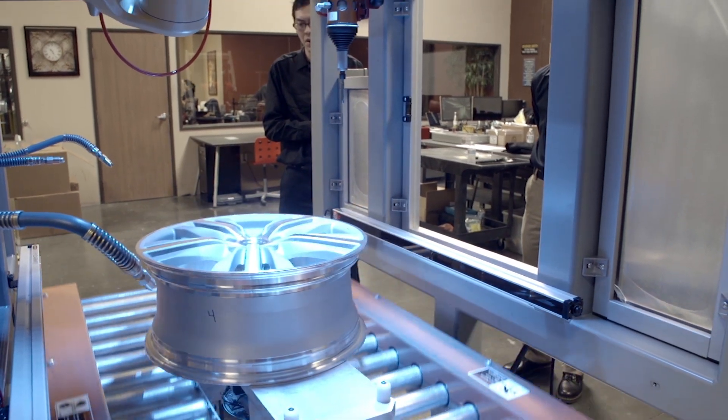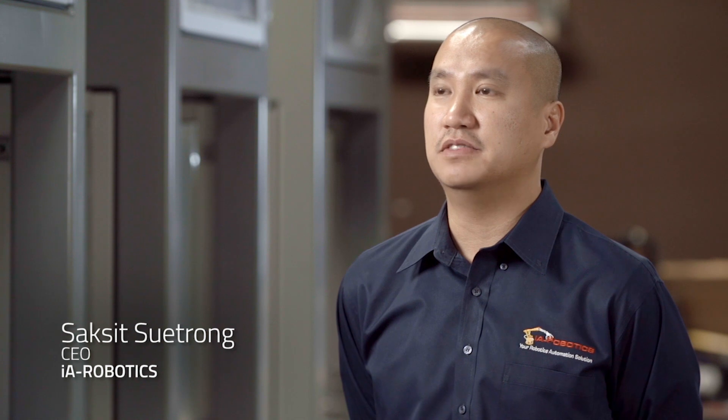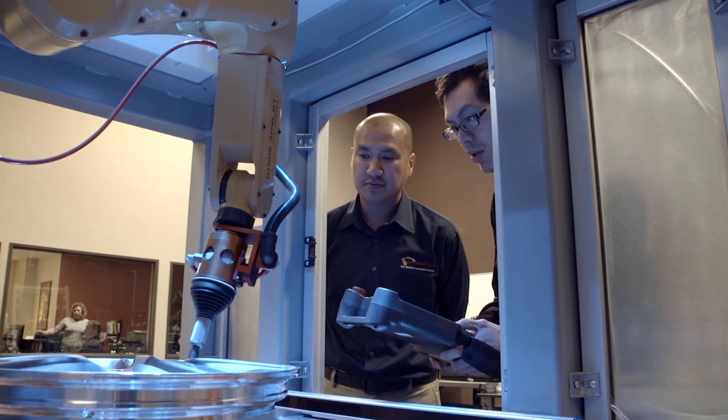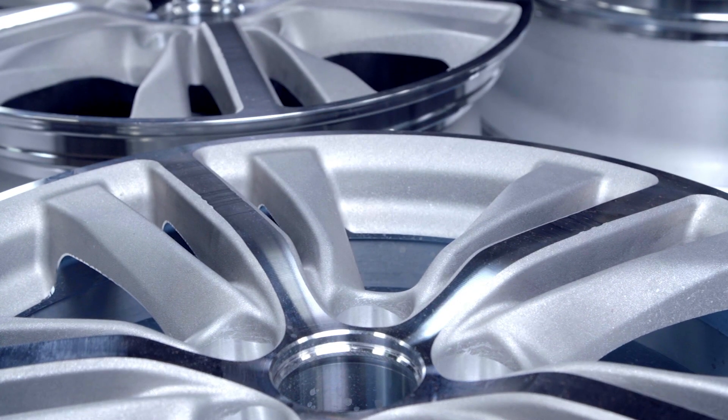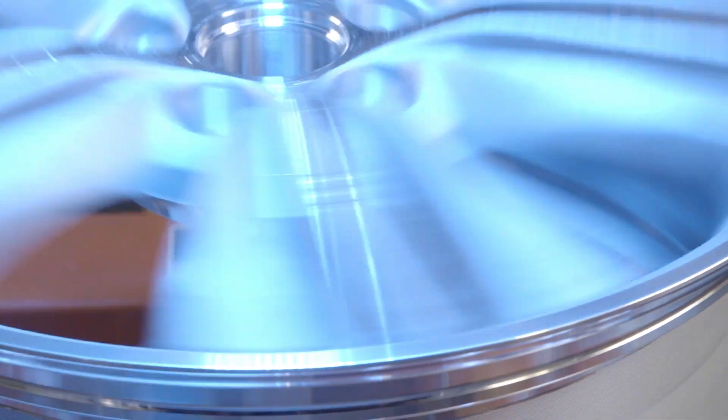We're currently using the deburring tool for aluminum automotive wheels. It's important to have the compliant deburring tool because of the complexity of deburring automotive wheels. Any delay in feedback during the deburring process will damage the part. We tried for many years and many different tools to achieve the quality we have now. The best tool we found was the ATI deburring tool.